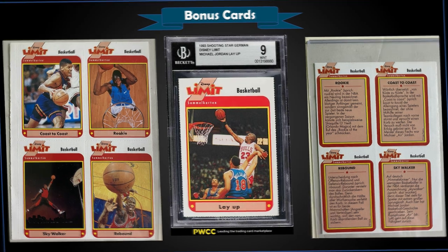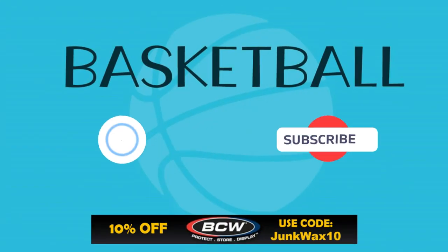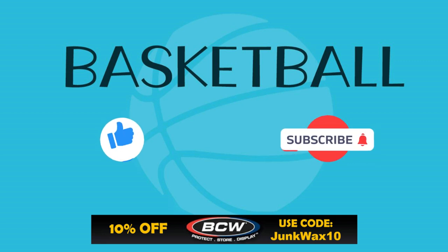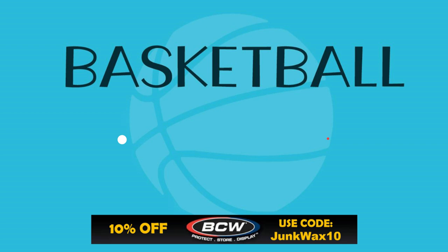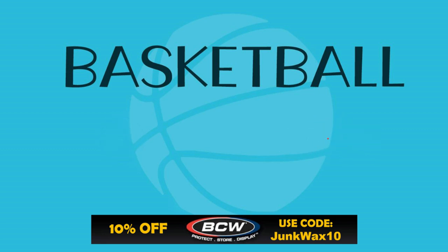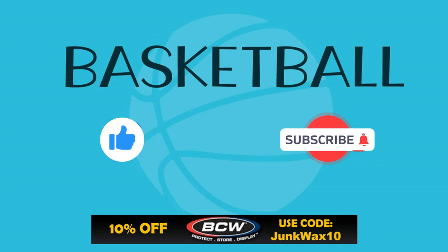That's it for the video! Let me know in the comments what your favorite cards were. If you have a quick second, please hit that like button — I truly appreciate the support. Check out the affiliate links in the description below — we have eBay Partner Network links for various search results specific to the video. Also, a link to BCW Supplies where you can save 10% with code JUNKWAX10, and a link to the Market Movers app where you can use code JWI to get your first month for just one dollar. As always, enjoy the rest of your day and keep collecting. Thank you!